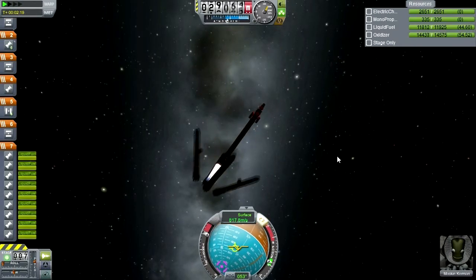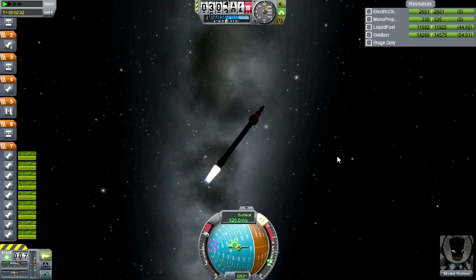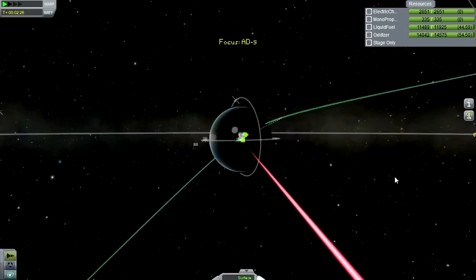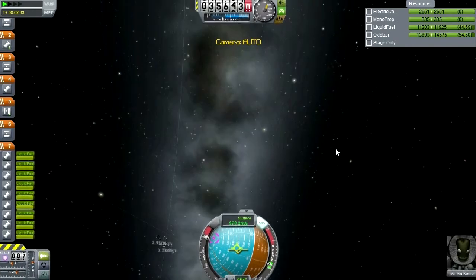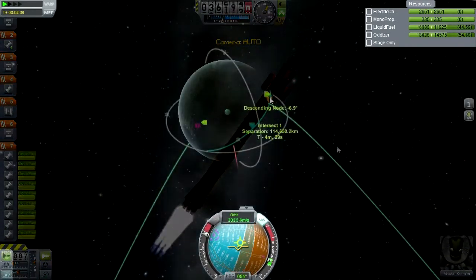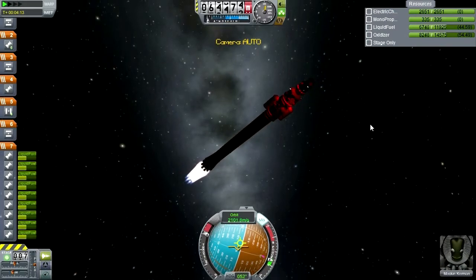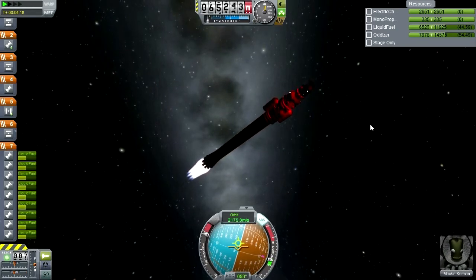Booster separation is good. We're a go to continue. Let's see how our orbit is shaping up. Descending node — 10.6 and going down, 10.5. That's good. Sorry for the lack of commentary, by the way — this is a new launcher for me, and I'm a little bit tense about the whole thing. We'll make sure everything works out.